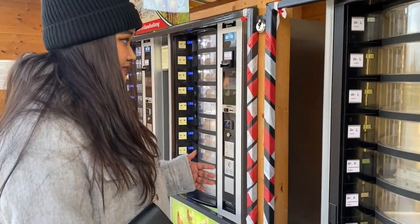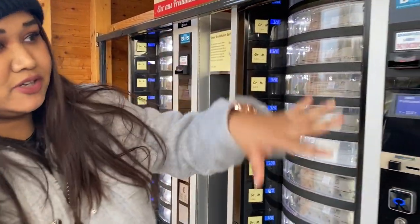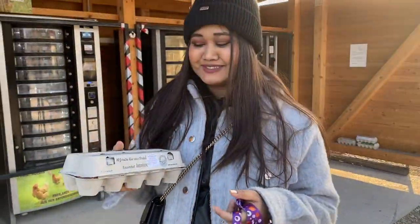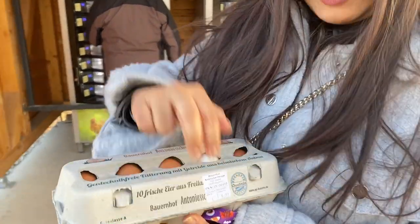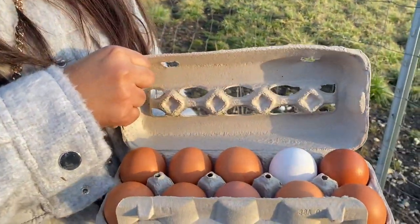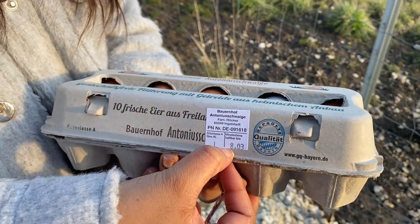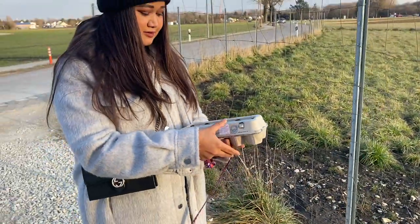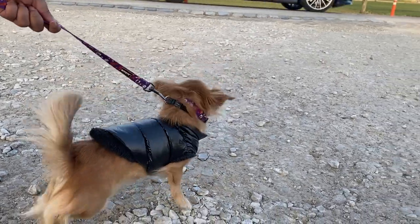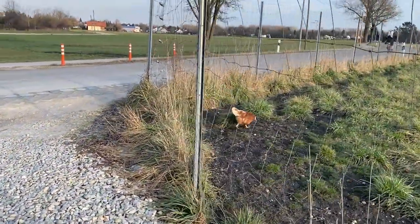There are eggs of various sizes — these are S, these are M, and these are L and XL. Right now the S size is all finished, so we bought one from L. I also got one white egg. The date is till 8th March. Missy, we already bought your food — this is not your food. Look at her!